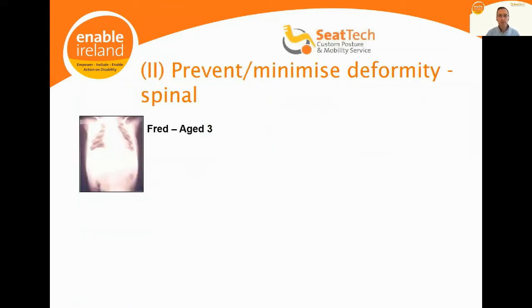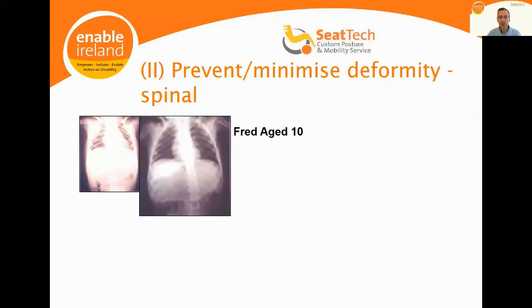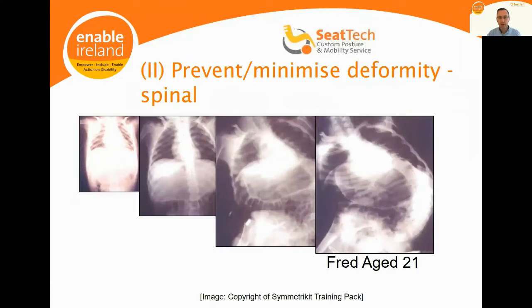Our goal is also to prevent and minimize deformity through postural correction. Here is a case in point of a child progressing over time, showing the deterioration in their spinal scoliosis. At an advanced stage, you can see a huge impairment in the digestive system, the large and small intestine, and lung function — this lung is compressed, as is this one, due to distortion of the thoracic cage.